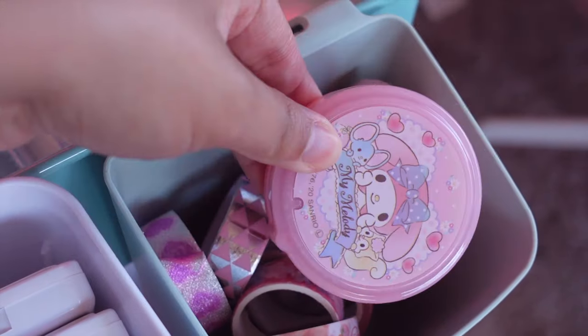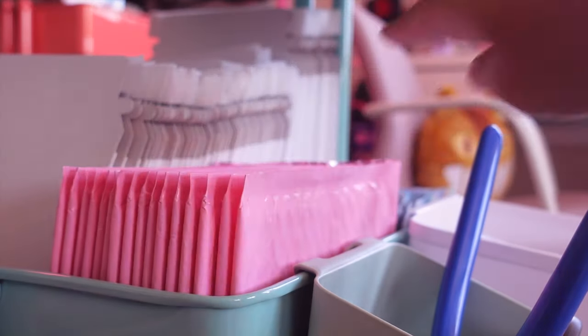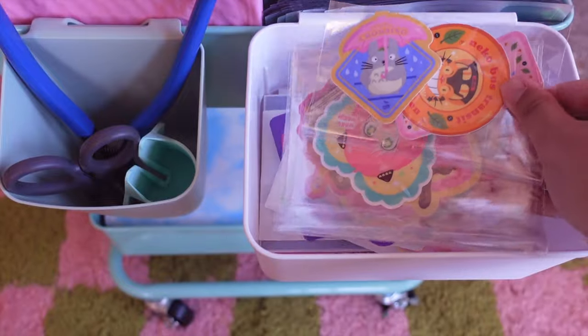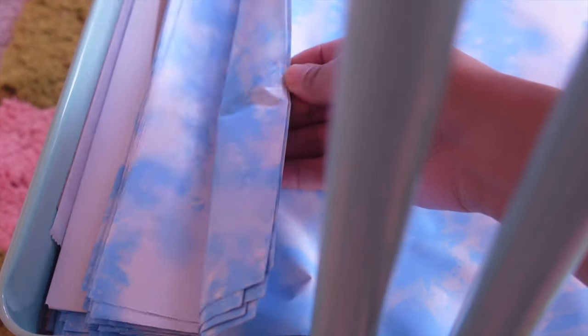Do I have an obsession with washi tape? Maybe. But I do use them pretty often for Patreon mail. In the second row, I have bubble mailers and a bunch of flat cardboard mailers, which I get from Paper Mart. And in this hanging container, I like to throw in some prepackaged products. This one just has some tools like scissors and a pin backing remover. And on the very last row, I have my cloud poly mailers for packaging clothing.